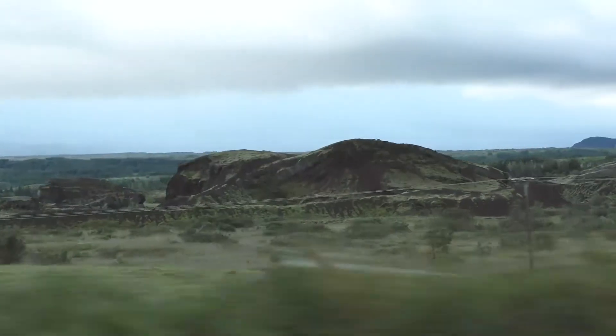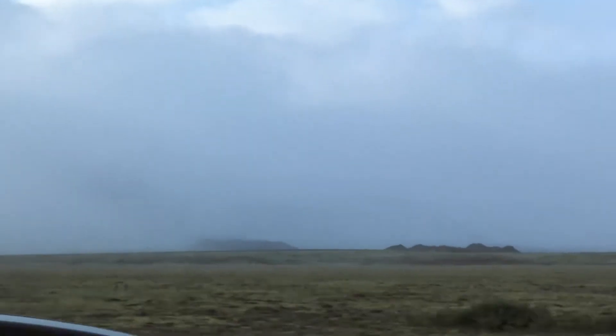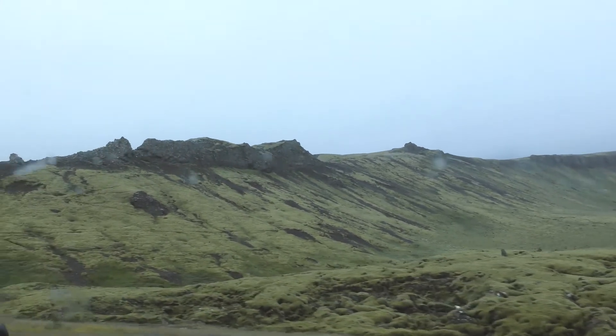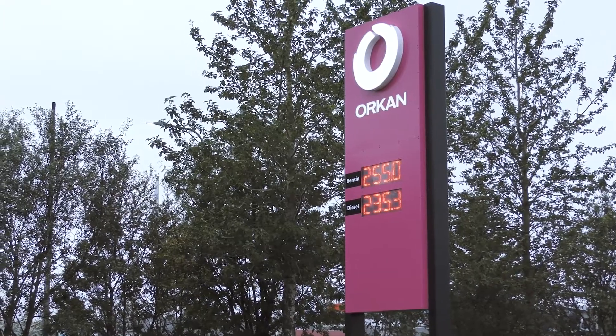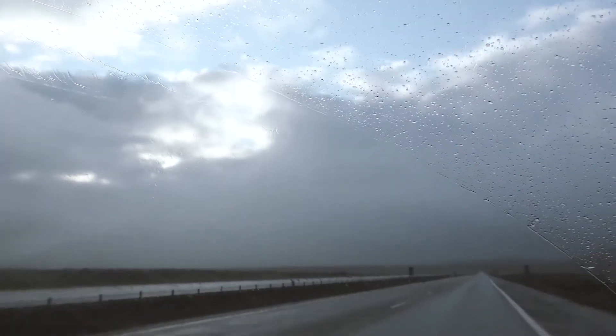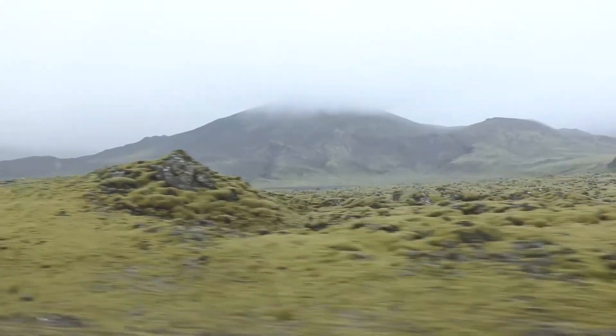It's our final day in Iceland and probably our longest one too as we head around the south coast. We've just made our fuel stop here in the nearby town just outside Reykjavik. We're going to be doing the south coast today and we're going to make our first stop at Seljalandsfoss in about an hour.